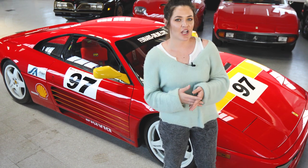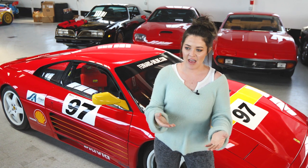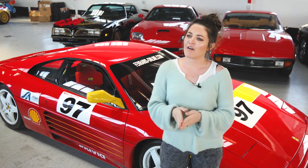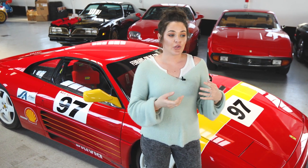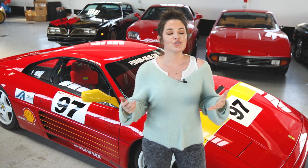One of the things that makes the 348 Challenge cars so desirable is that only 45 factory examples were built, which automatically makes them very collectible. But unlike the 355s, 360 Challenge cars, and any other cars in the Challenge series, these are street legal. This car has the EPA and DOT placard in the door jamb, meaning it conforms to all 50 states' regulations — you can plate it, register it, and drive it around town, which you can't do with any other Ferrari Challenge car.